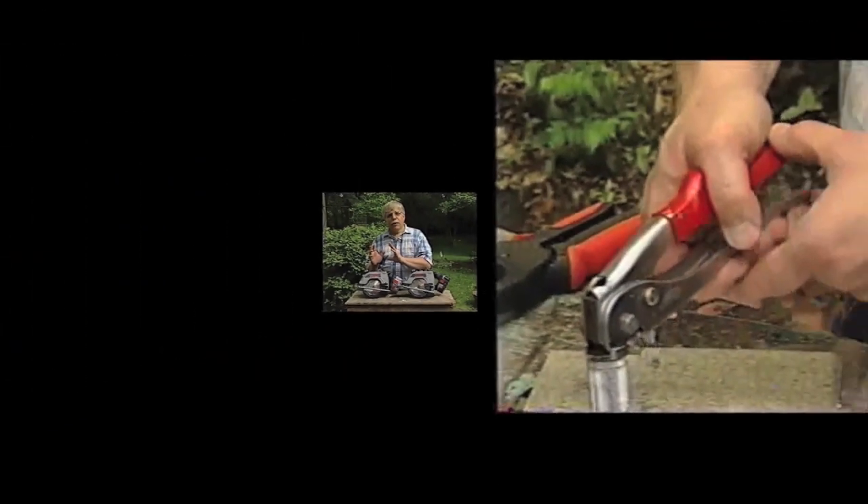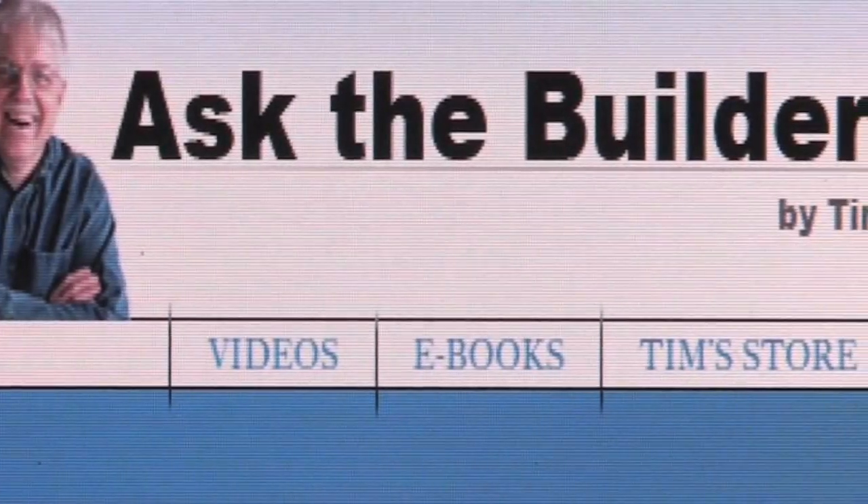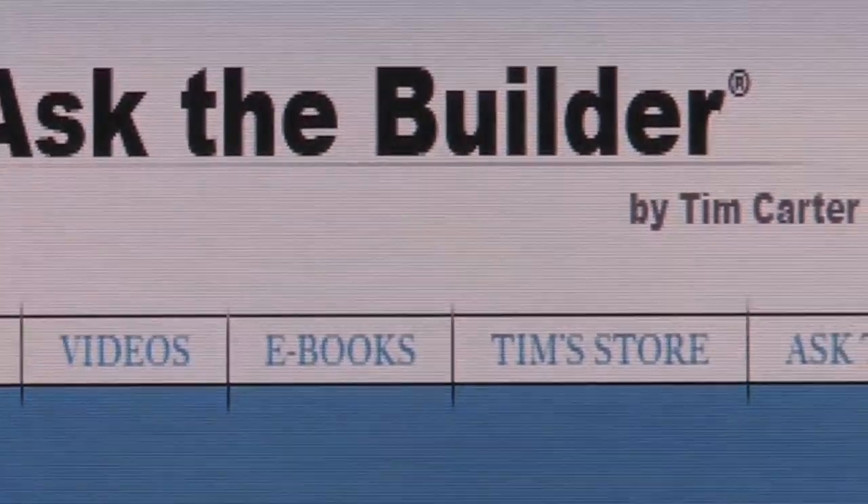Calcium chloride — you can add it to concrete to make it get harder faster. I'm Tim Carter for AskTheBuilder.com. If you want to discover more home improvement tips, go to AskTheBuilder.com.